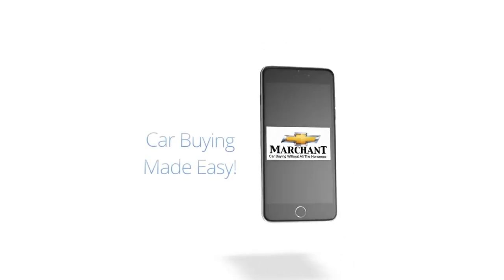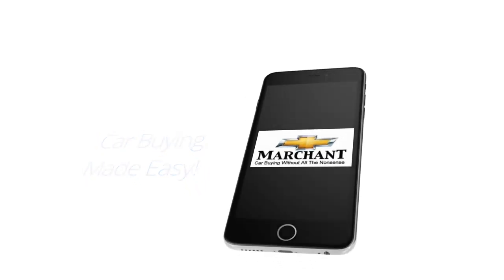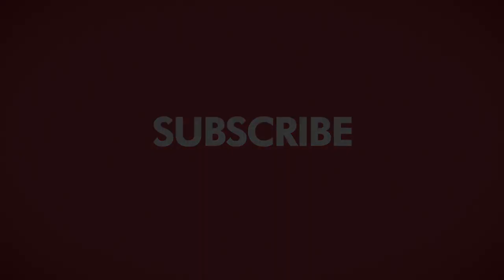I hope you enjoyed that nice looking vehicle right here at Marchant Chevrolet. And remember folks, car buying really is made easy — no aspirin needed at all at Marchant Chevy. This video was brought to you by Charleston Car Videos: real videos, real cars, real people.